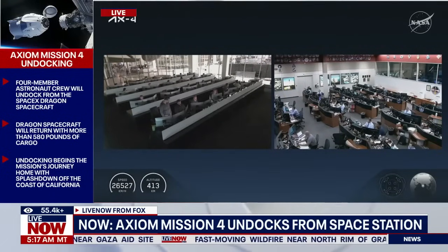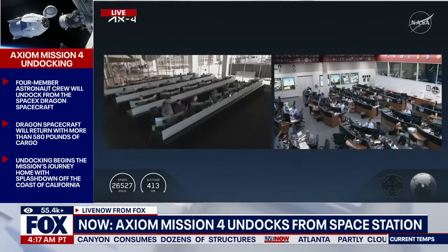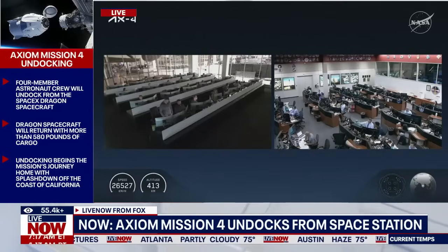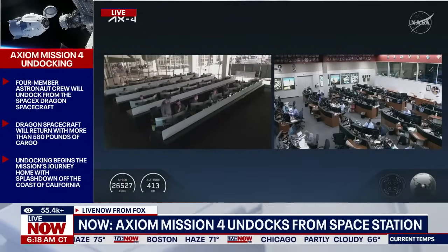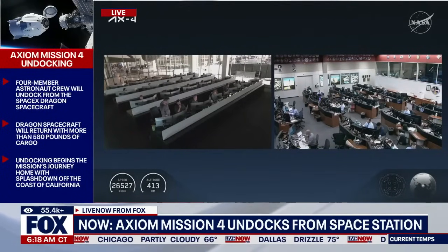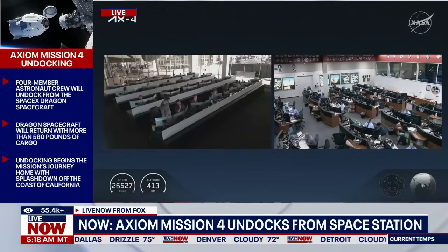The next departure burn, depart burn one, will take place in about five minutes. After that departure burn is complete, Dragon will cross the keep-out sphere. With the undocking at 6:15 a.m. Central, 7:15 a.m. Eastern, the Axiom Mission 4 crew — comprised of Peggy Whitson, Shubhanshu Shukla, Sławosz Uznański-Wiśniewski, and Tibor Kapu — have completed their 18-day stay aboard the International Space Station.